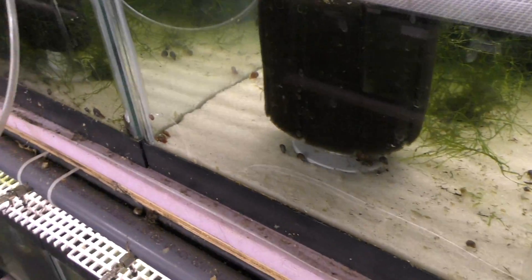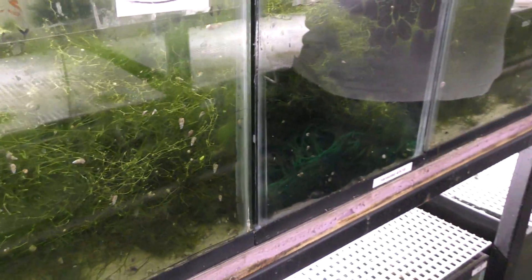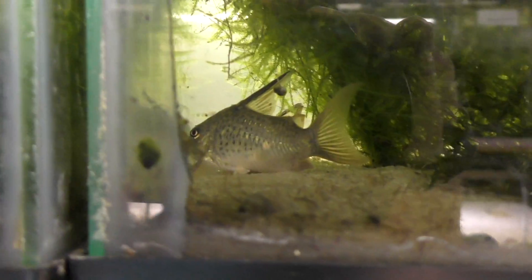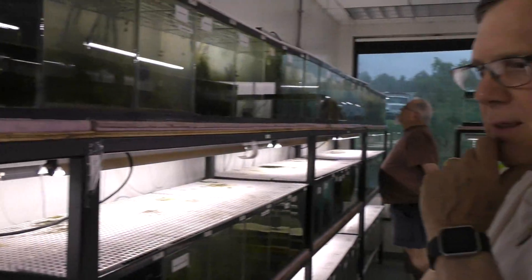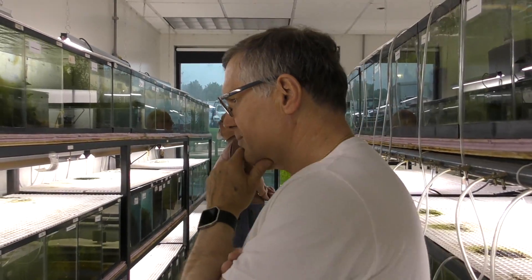How much time do you normally spend in here — is it a daily routine? Yeah, I feed them every day. I started out feeding the small guys baby brine shrimp, and then about two hours a day on feeding, plus probably another six or eight hours on the weekend. It's a part-time job for sure.